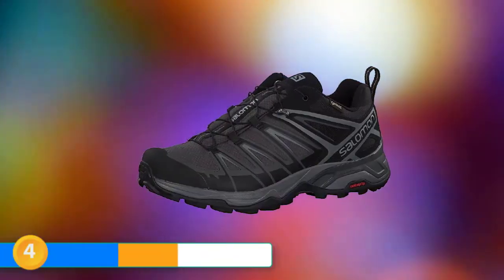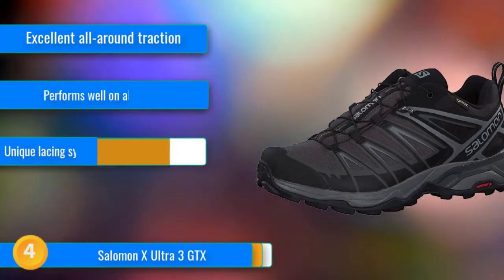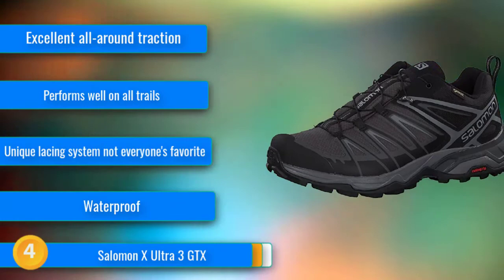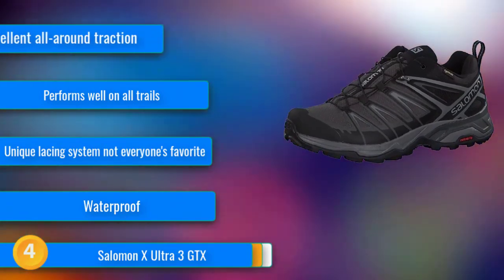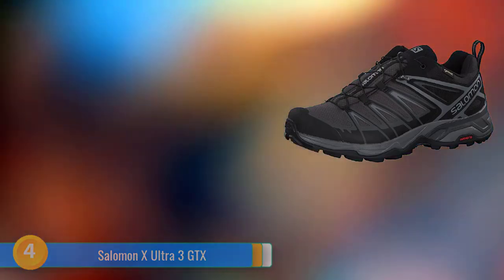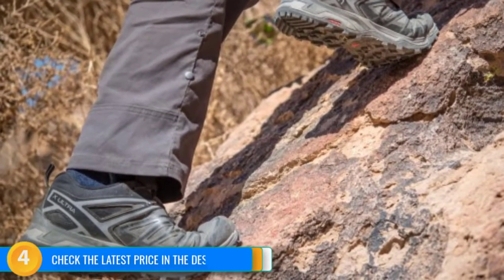At number 4, the Salomon X Ultra 3 GTX is our favorite hiking shoe to wear in tough terrain and when traveling on and off the trail. These shoes snug up nicely with ease thanks to a quick lace system and securely wrap around the foot, making them very effective in unstable situations. Their traction is excellent in wet and dry conditions, and a supportive injected EVA midsole adds structure to the shoe, making them bite well into loose terrain. When the going gets tough, we want a shoe we can count on, and the X Ultra 3 GTX meets these high expectations.